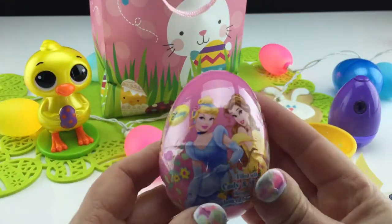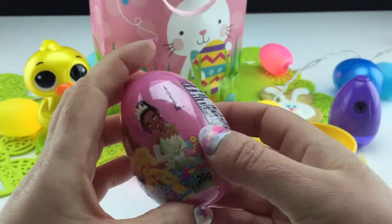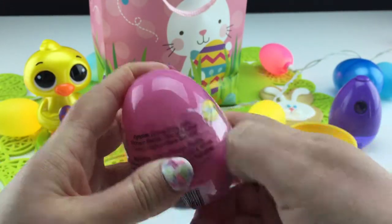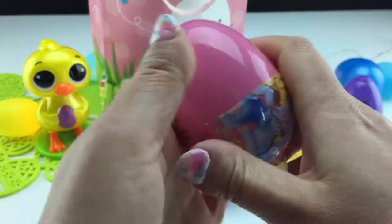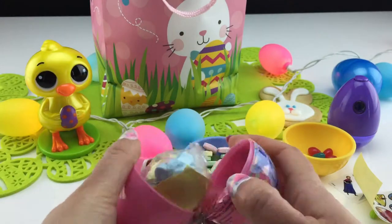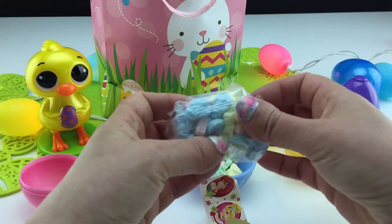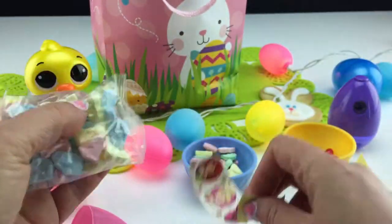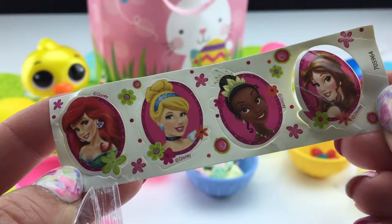What do we have now? Ooh, Disney Princess egg. Nice. Open this one up and see what's inside. Another delicious pack of hard candies — blue, yellow, and pink. And here's Ariel, Cinderella, Tiana, and Belle. Awesome stickers.